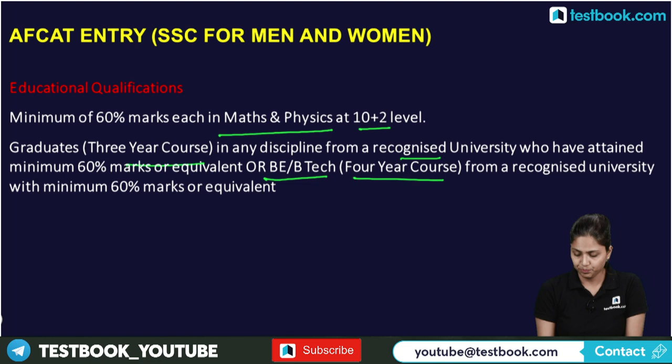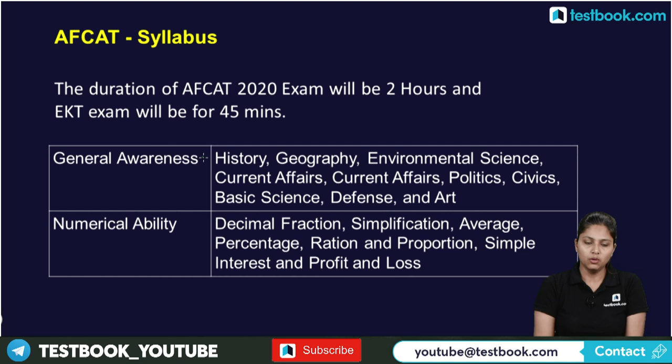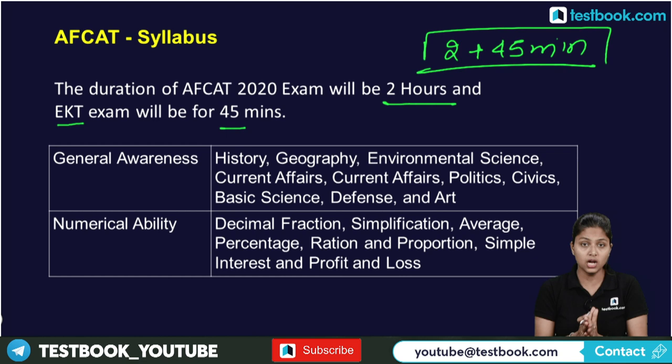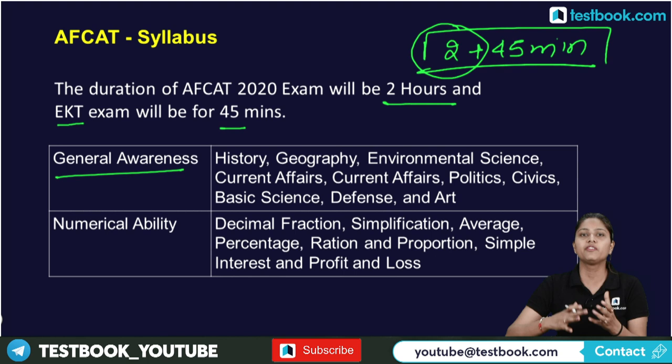Now let's look at the FKT syllabus. The duration of the FKT 2020 exam will be 2 hours, and the EKT exam will be 45 minutes, making the total duration approximately 3 hours. The exam will include General Awareness covering history, geography, environmental science, current affairs, politics, civics, basic science, defense, and arts.